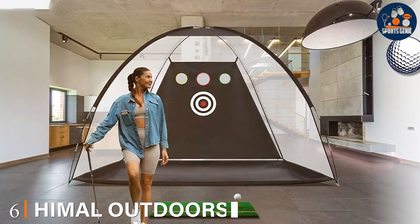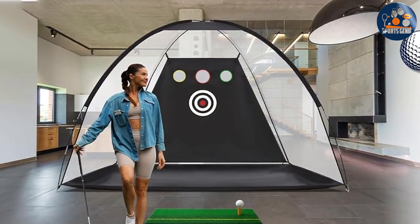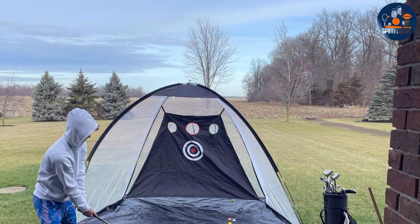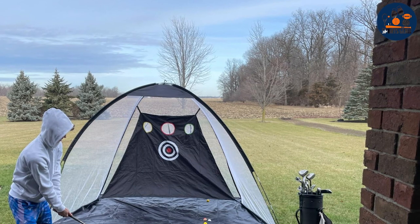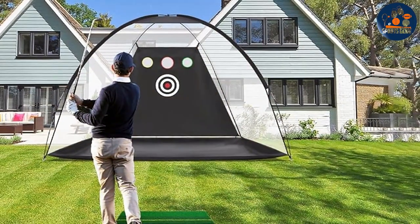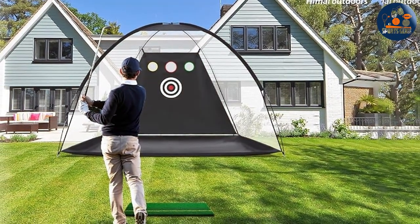At number six, we have the Himal Outdoor Practice Net, a model that champions simplicity without compromising on quality. Designed to cater to the practical golfer, this net presents a no-frills approach to golf practice, focusing on the core elements of durability, usability and effectiveness. Its straightforward setup is a boon to golfers who prefer to spend more time swinging than assembling, offering an immediate entry into practice.